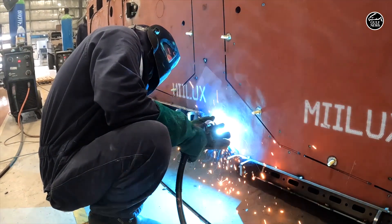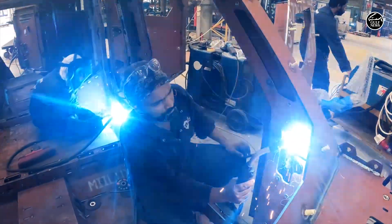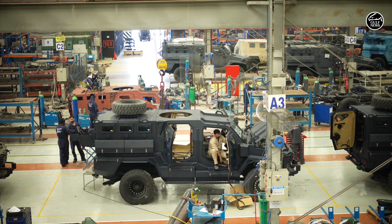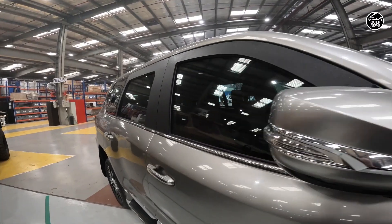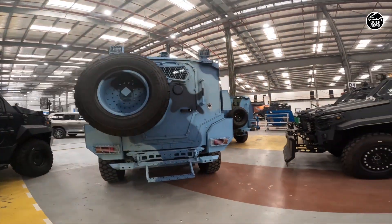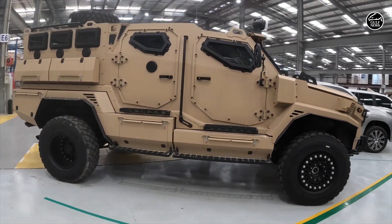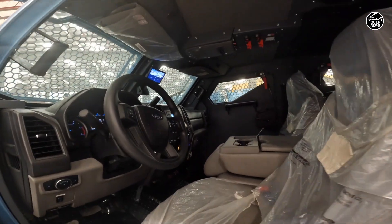TAG Middle East is a manufacturer of armored vehicles based in the United Arab Emirates, with facilities in different countries. We went to their factory in Ras Al Khaimah to see why this factory became one of the leading companies in building armored vehicles, not only in the UAE but in the region. The factory supplies the United Nations, NGOs, cash transit companies, presidents, VIPs, and politicians.